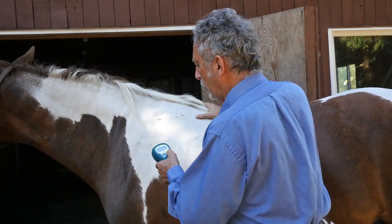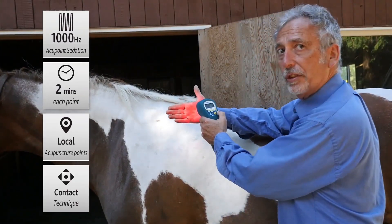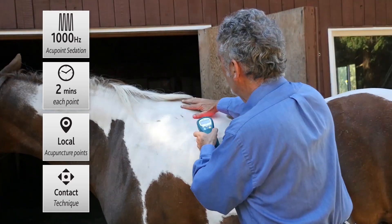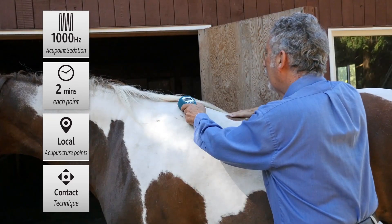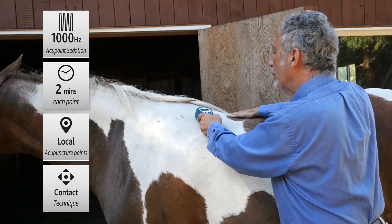All you have to do is press the laser and you can see it's giving a nice red light and it's on the right program. We'll just start right above the point, which I like to do, and then go into it.